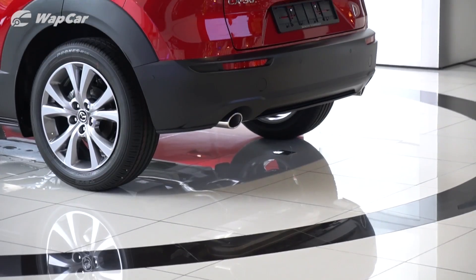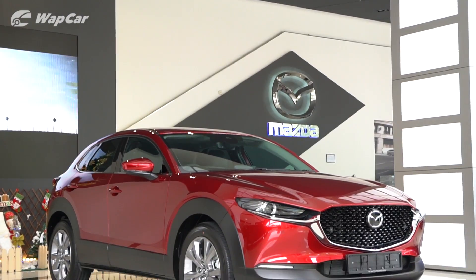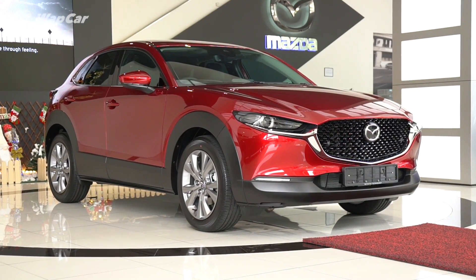Thanks for watching, we hope you enjoyed this video. Make sure to subscribe to our YouTube channel for more videos like this, and let us know in the comment section below what you think about the new Mazda CX-30.